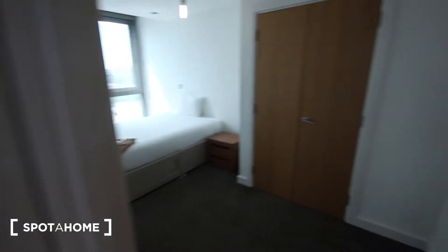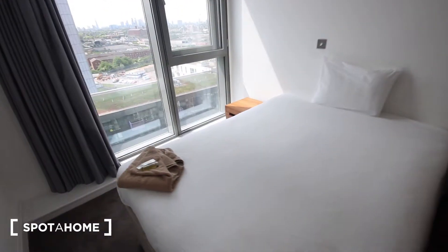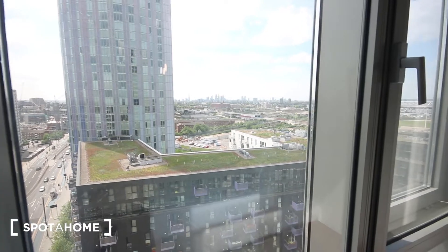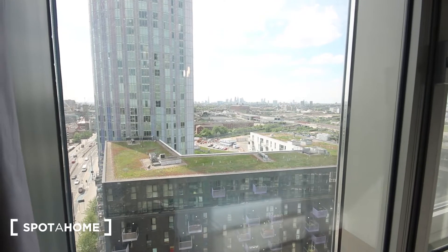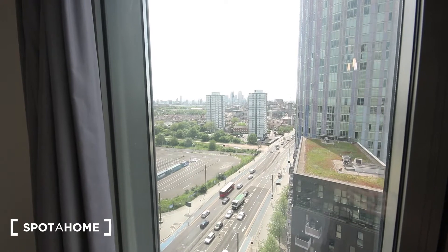Then we've got bedroom number one. We've got some built-in wardrobe just here, double bed, heater and bedside tables, and you've got these huge windows which look out westward. You can just about see in the video but you've got a very clear view of the Shard and the City of London just over there.